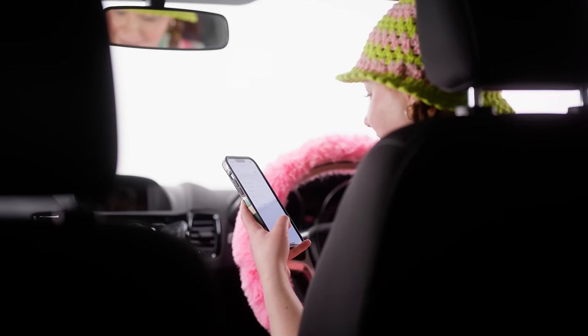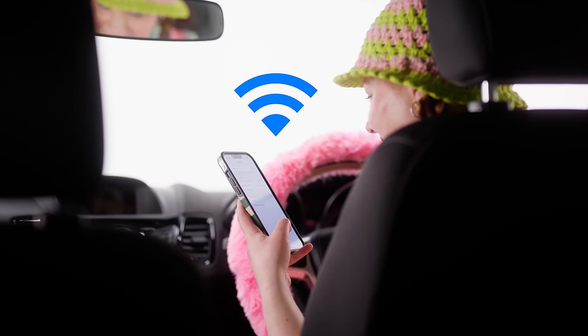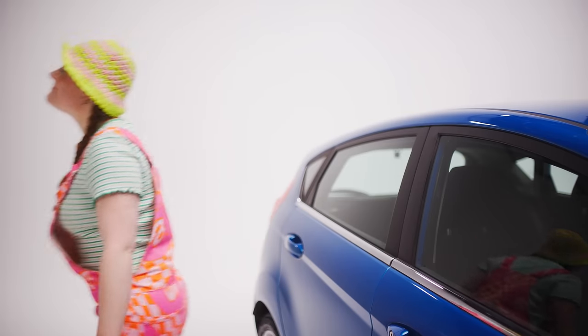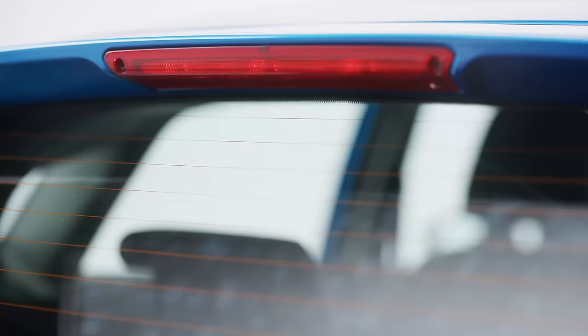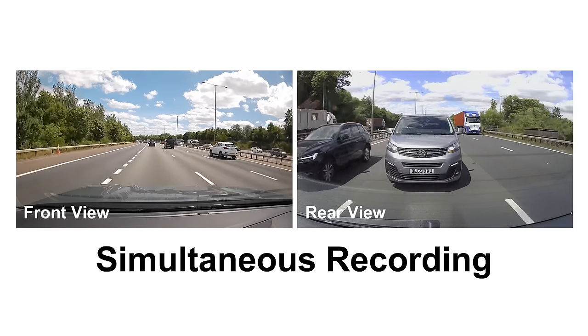Plus, its smart Bluetooth makes Wi-Fi pairing a breeze. Added with the optional hardwire kit for smart parking mode, your car is safely monitored at all times. You can also add a rearview dash cam for front and back coverage.